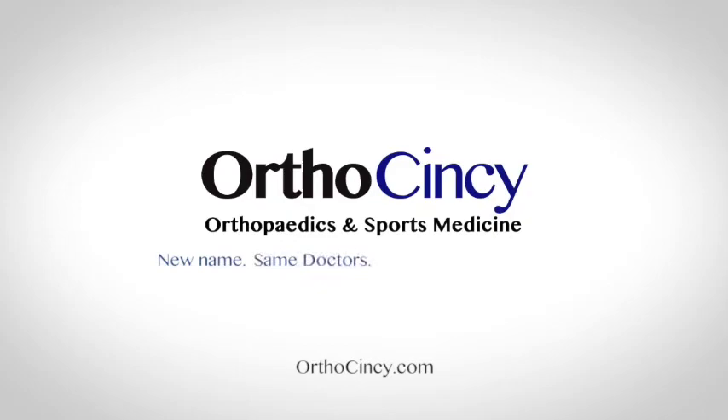Now with 11 locations serving the tri-state area, we're OrthoCincy — new name, same doctors, expert orthopedic care.